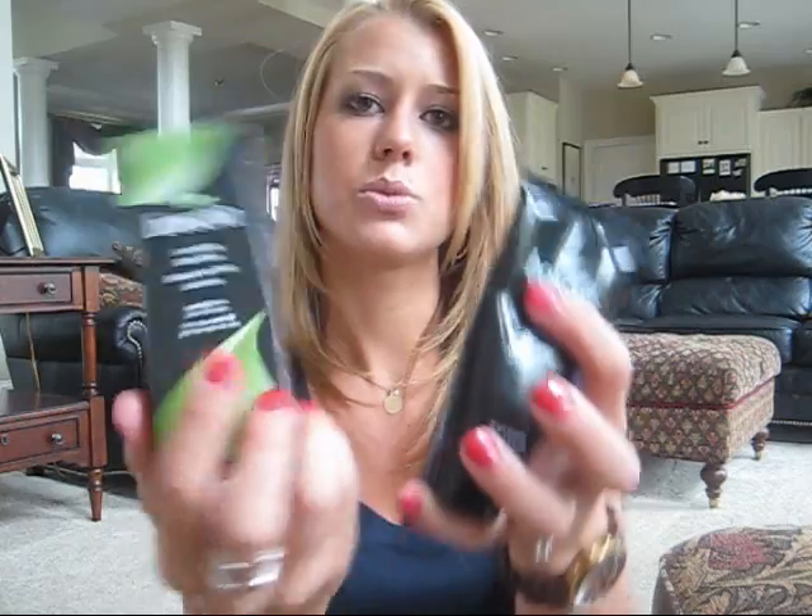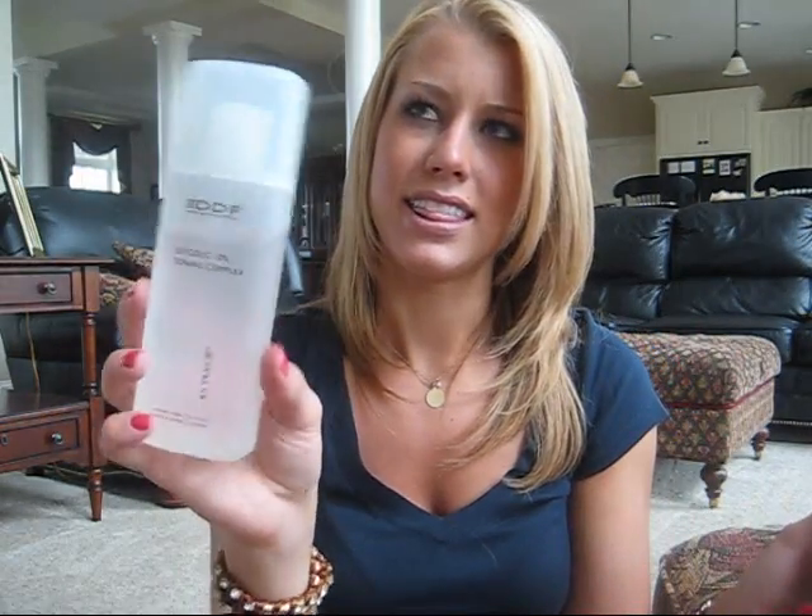The next thing I ordered with that Sephora order is the Basha Luminizing Black Mask — this is what the box looks like. The DDF glycolic toner was about $35, which I don't think is a bad price for how long it's going to last and for the concentration of AHA. This one, the Basha Luminizing Black Mask, is expensive — $34 to $35 for 2.8 ounces, which is a lot of money. So I was kind of like, wow, this better be good.